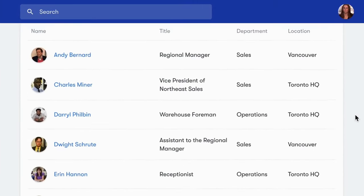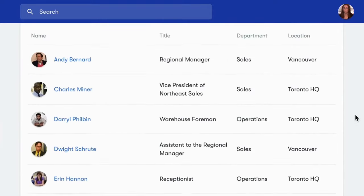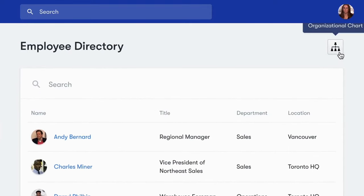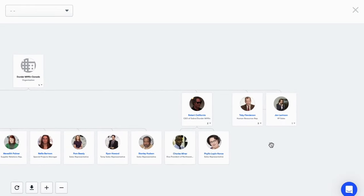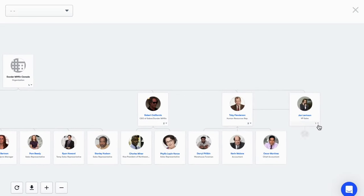From the employee directory, employees can view the entire organization either in list view or as a visual chart. With a click of a button, employees can see the breakdown of their company's department structure and hierarchy.